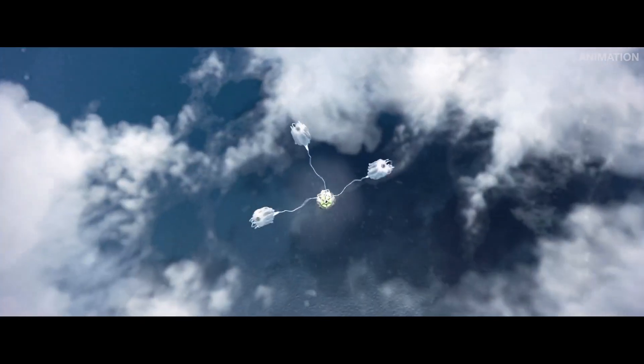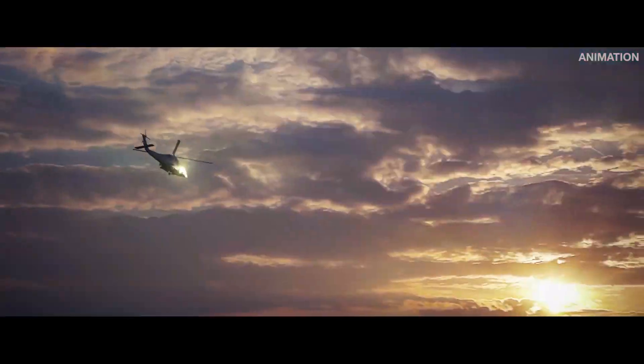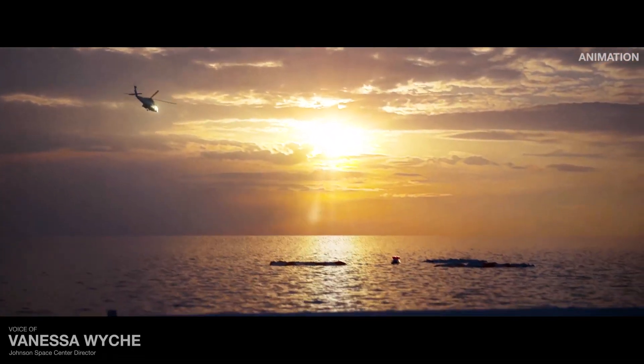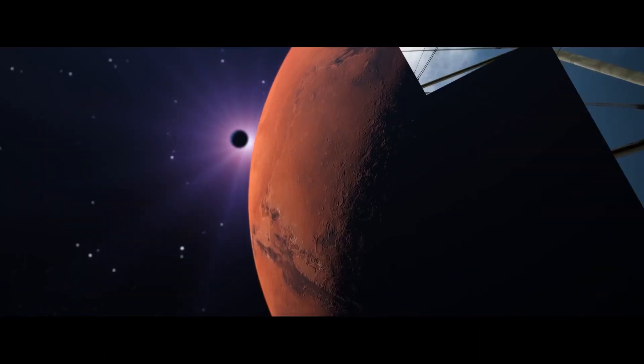Until finally, parachutes can deploy, allowing Orion to gently dip into the Pacific Ocean. To the moon and safely home again — this is the journey of Artemis I, and it will set the precedent for all that follows.